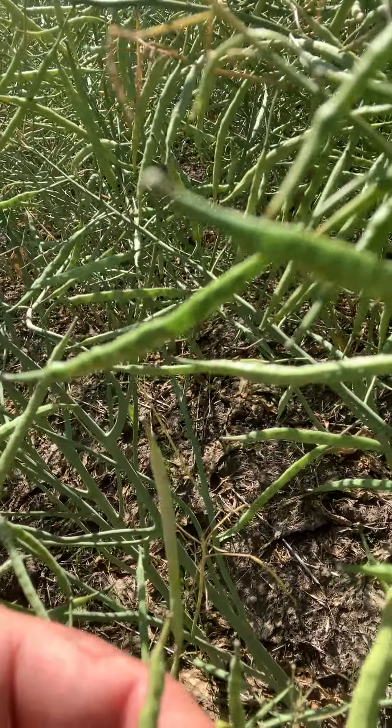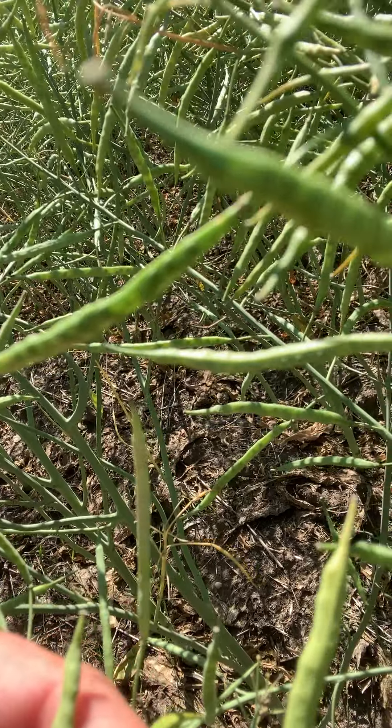That curling would be indicative of thrips-type damage — those sucking and fluid feeders will essentially draw the fluid out of the pod and cause it to curl up like that.